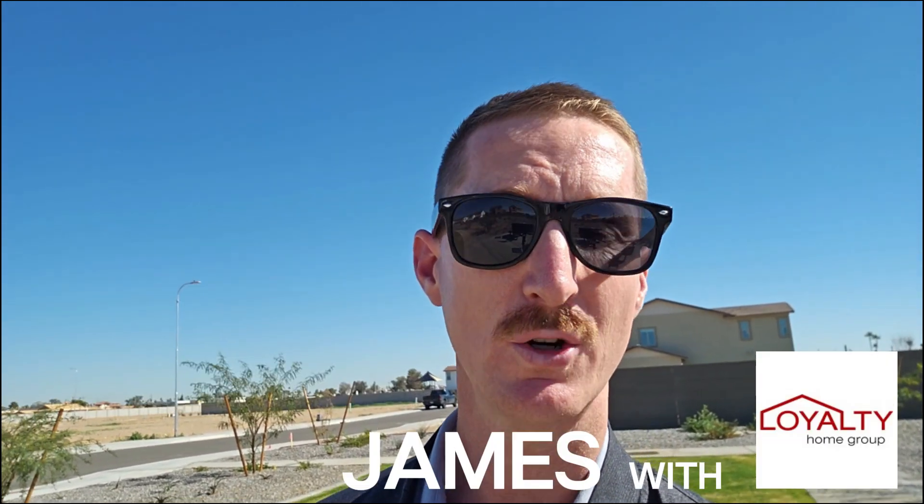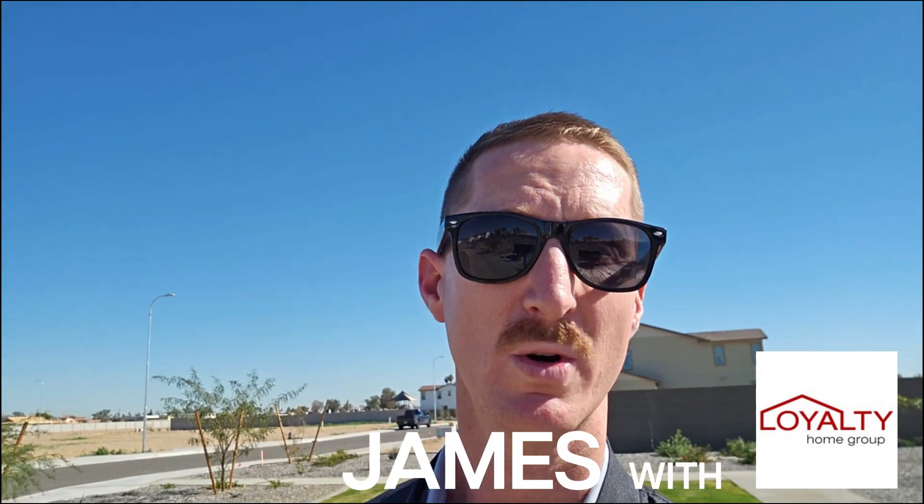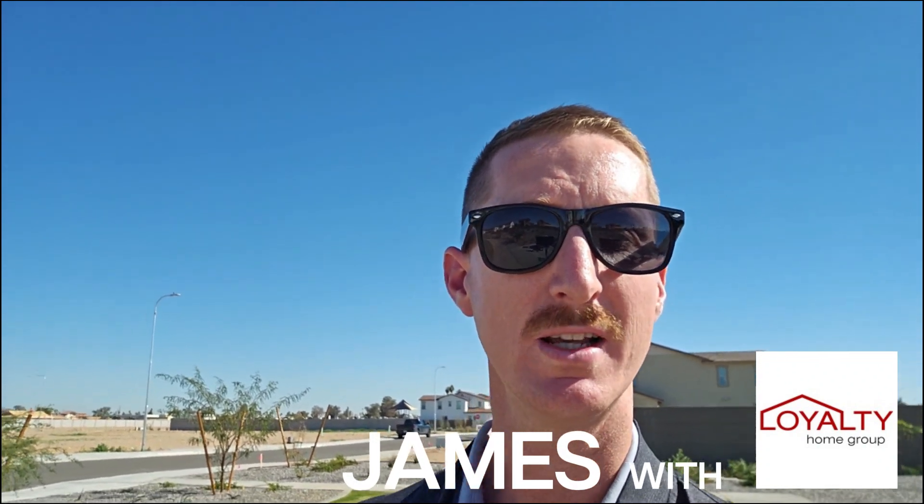And there you have it — a comprehensive look at the Marlow Community by Landsea Homes. If you are considering a move to Glendale, Arizona, this might just be the perfect spot for you. If you liked this video, subscribe for more real estate insights, and leave a comment below if you have any questions or if you yourself have visited Marlow. Until next time, happy house hunting. Thanks for tuning in. Take care. Bye!